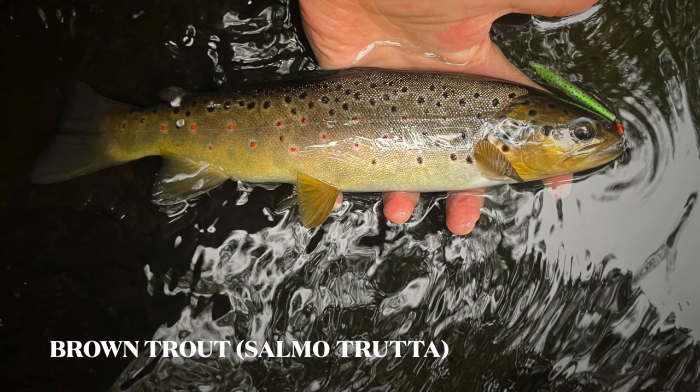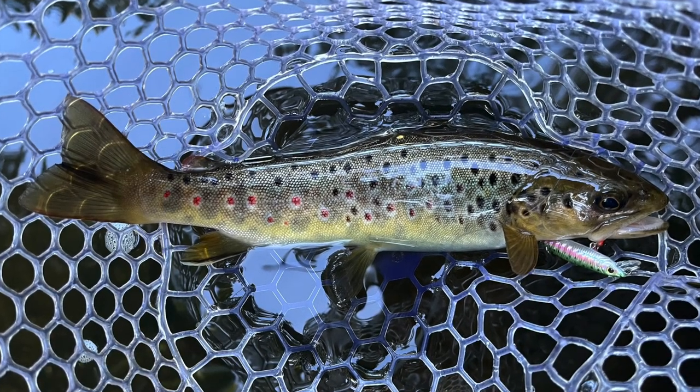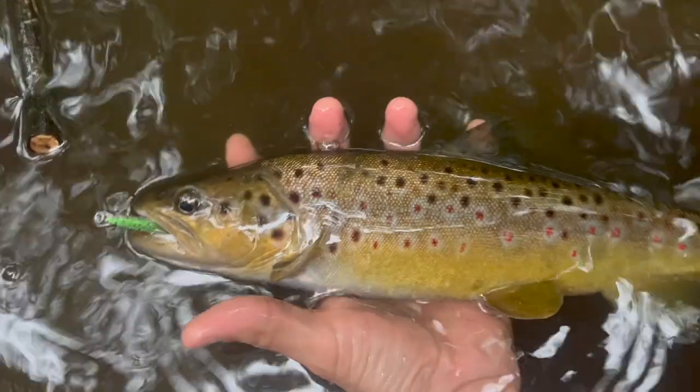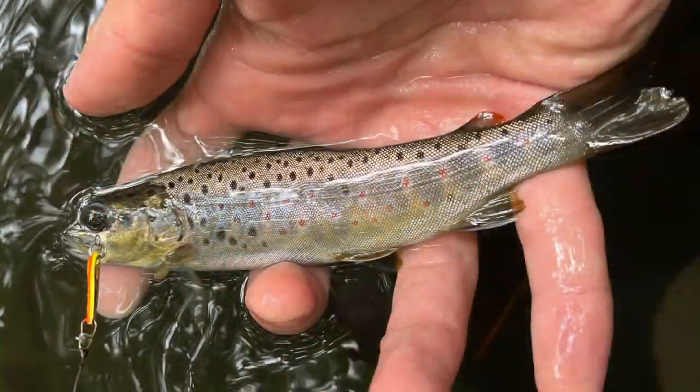Salmo trutta are also salmonids, but they are a bit less flashy. Their golden and smoky sides are flecked with black spots, while their red spots are surrounded by blue halos. Originally introduced to America from Germany, adults can reach up to 44 pounds, but the average angler will more commonly find fish 20 inches or less in length.